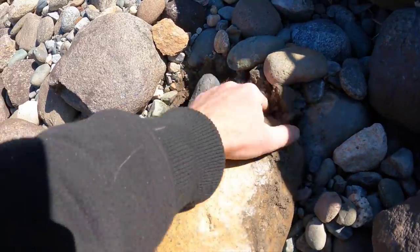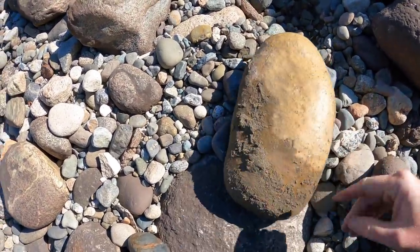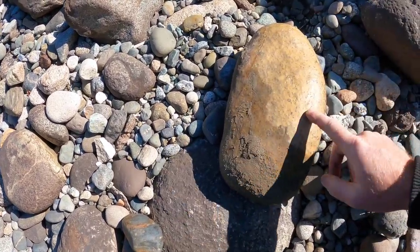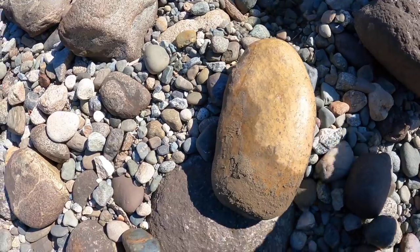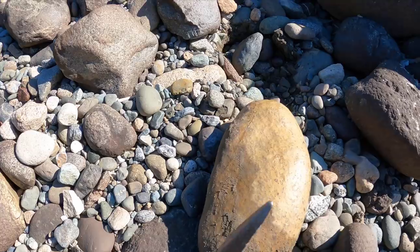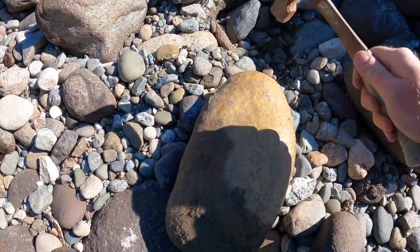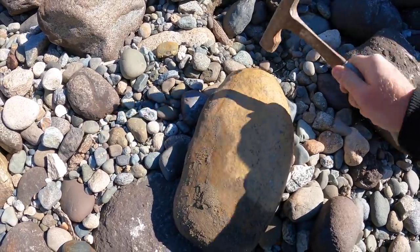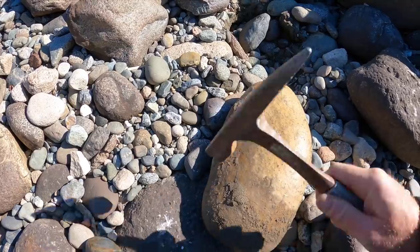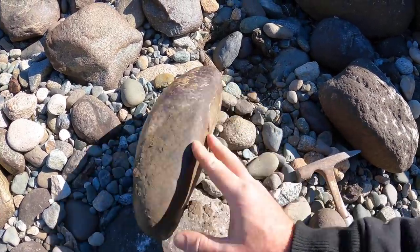It's a big one — and you can hear it. Here's something else I should point out for jade: because of how dense and hard it is, it pings when you hit it rather than thuds. When you hit a regular rock, big thudding sound. When you hit jade, high-pitched ping. Ping, ping, ping. Thud, thud, thud. You get used to that pinging sound when you hit jade.